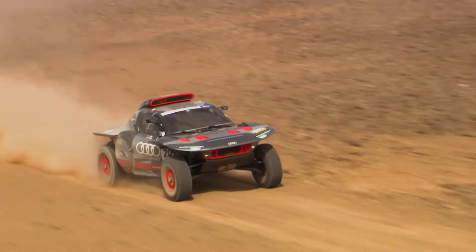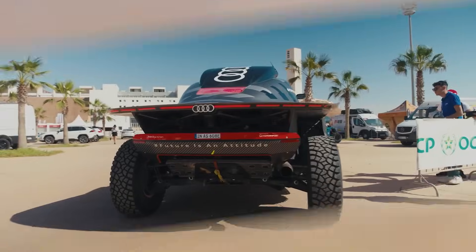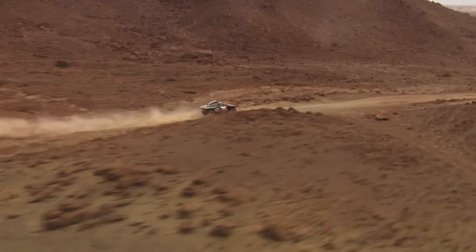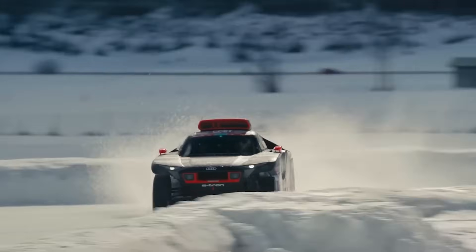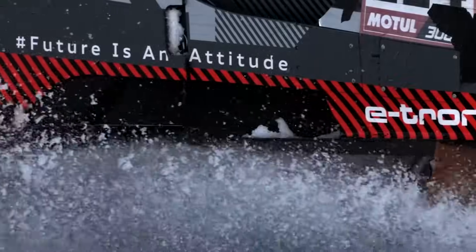Step inside and you're in a cockpit designed for conquering continents, where every control is an extension of your rally racing soul. This isn't just the next chapter in Audi's off-road saga, it's a whole new book. The RS QE Tron E2 doesn't just race, it rewrites the rules of what's possible in the world's toughest rallies. Ready to witness history in the making?